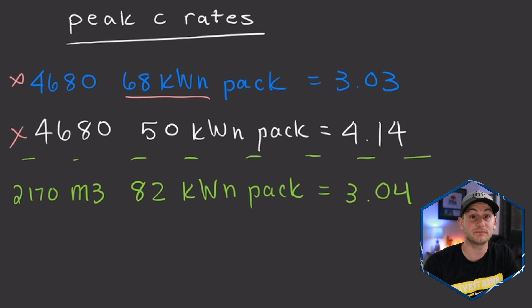But hypothetically, that would have a peak C-rate of around 4.14. Comparing a 2170 Model 3 that has an 82 kilowatt hour pack that can charge up to 250 kilowatts — that would have it at a peak C-rate of 3.04, effectively in line with this new Austin-made Model Y.